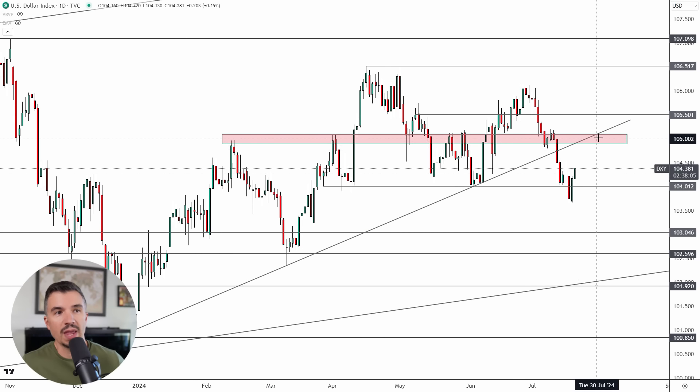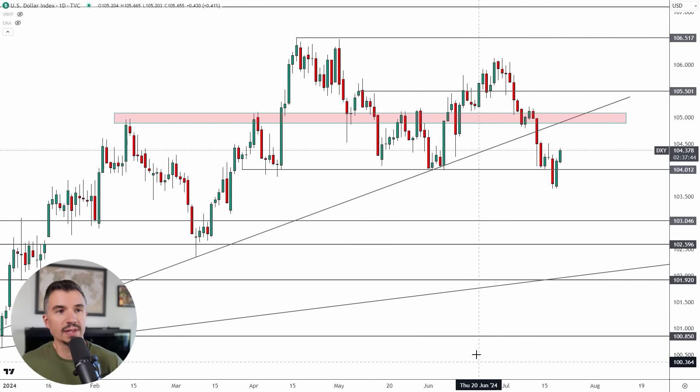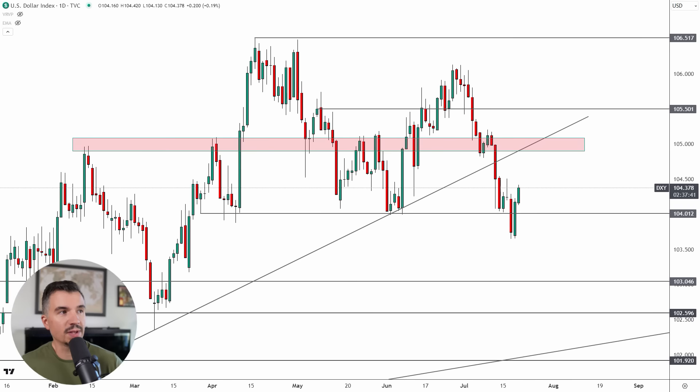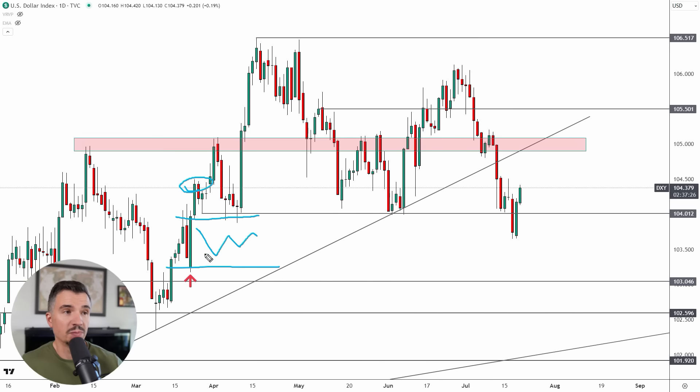You can see where I've marked out a couple of factors that could be an influence next week. What I said last weekend is that we could see a sweep down here at 103.50 or thereabouts before we got a move higher from the DXY, and the reason for that is twofold. The first reason is this candle right back here — after this rally up, we never got to retrace into that large body, and this served as a sweep of that liquidity.